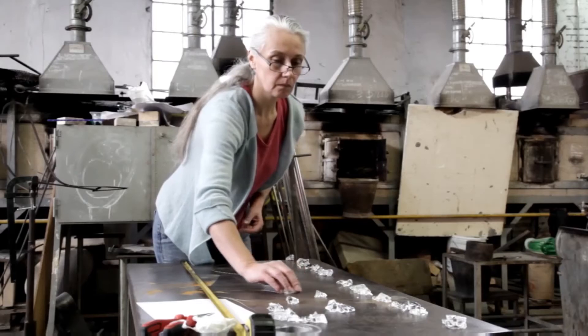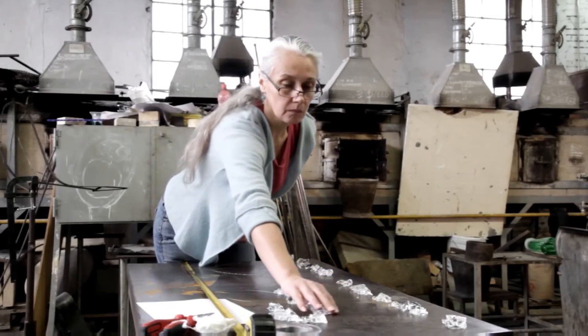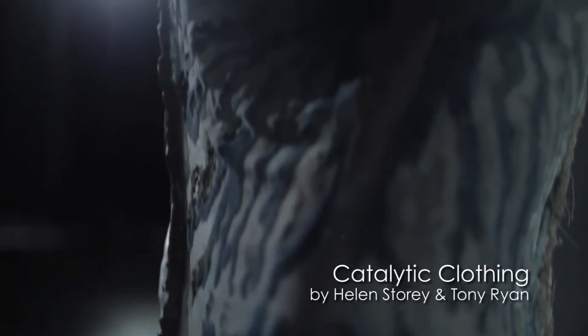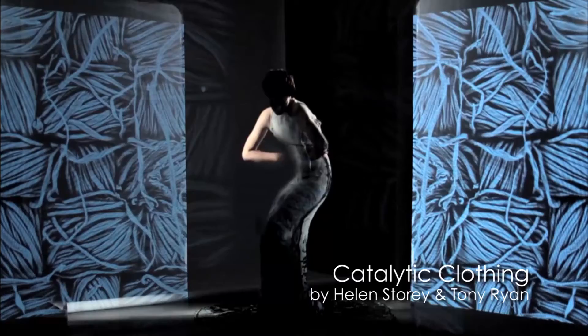Helen Storey and Tony Ryan, for example, are major leaders. They're champions in many ways of investigating how scientists and artisan designers can collaborate fruitfully to really innovate and look at how these innovations can play out in everyday life and become products.